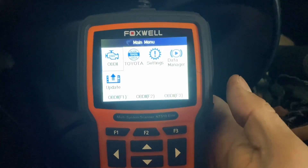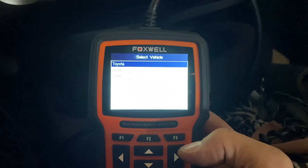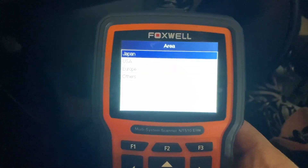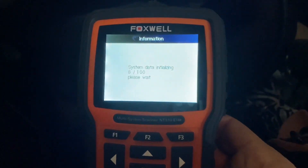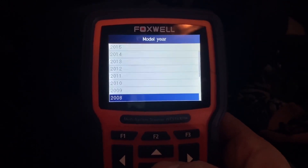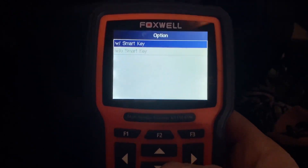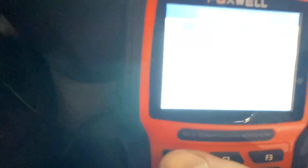This is the Foxwell scanner. I have purchased the Toyota software for this one. It can supposedly do JDM cars too. We're going to go down to USA smart — this thing clicks and makes noises and takes forever. We go down to 2004 or 2005; I believe it's a 2005 because I've only ever had a couple 2004s. It does have smart key, so we're going to say 'with smart key' and confirm.